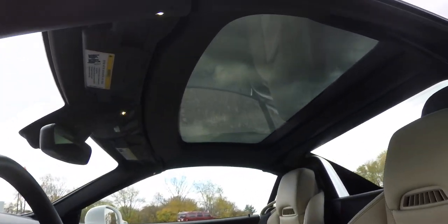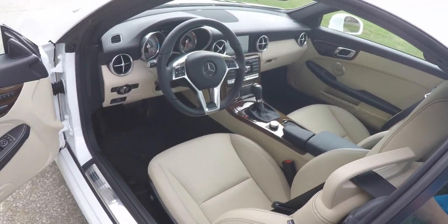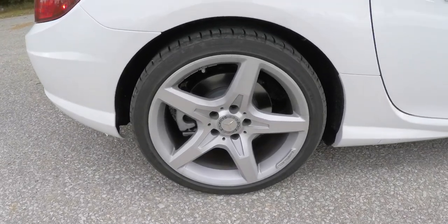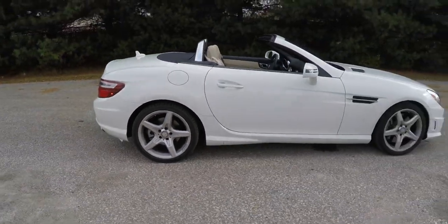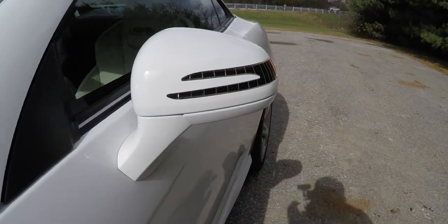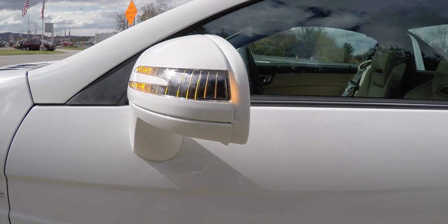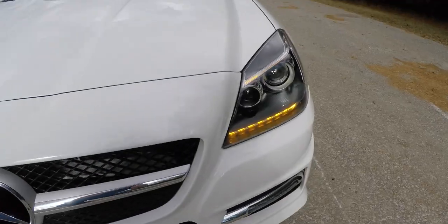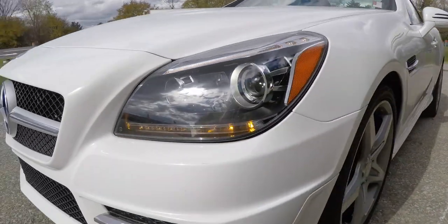The vehicle does have the panorama sunroof with the automatic dimming glass, 18-inch AMG Sport Aluminum wheels, and the side-view mirrors have LED turn signal repeaters. Up front, you have blacked-out xenon high-intensity discharge projector beam headlamps and LED turn signals.